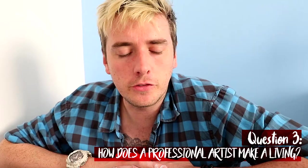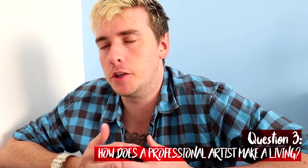For those watching who may be a little uncertain — how does a professional artist make their living?